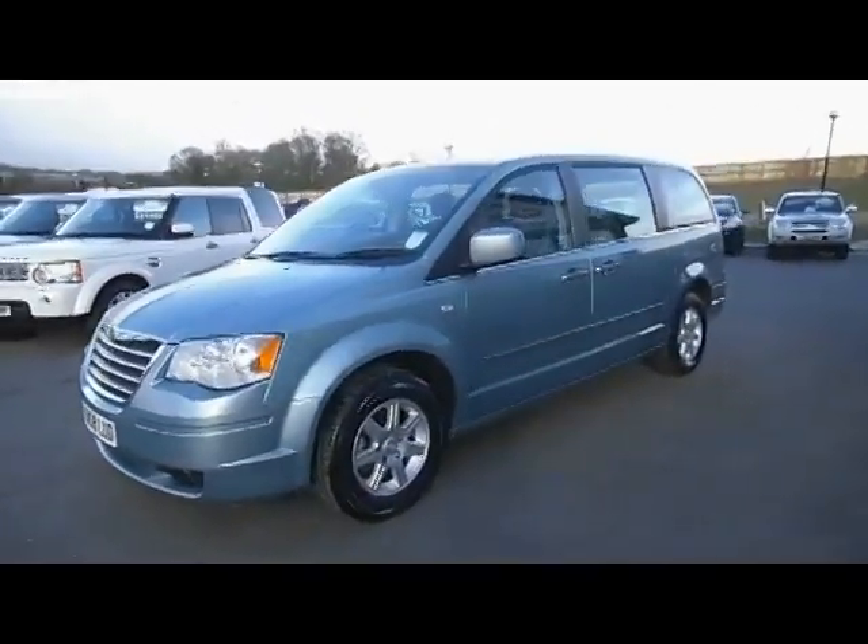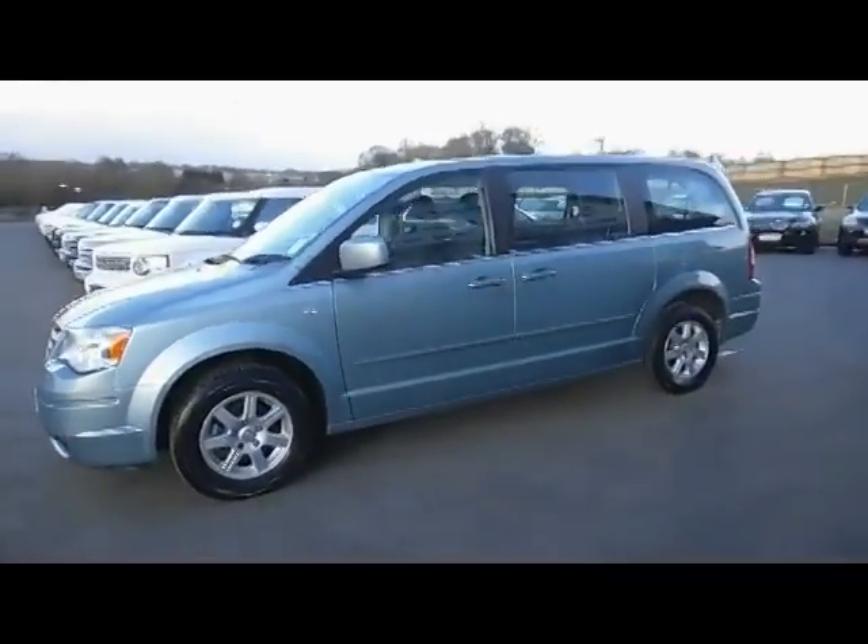This Chrysler Grand Voyager is the 2.8 CRD auto.